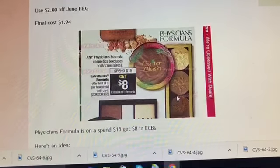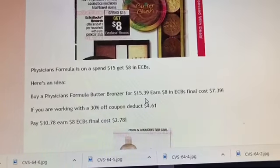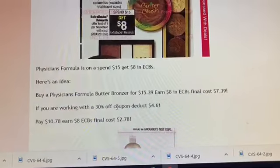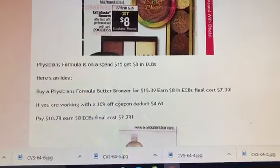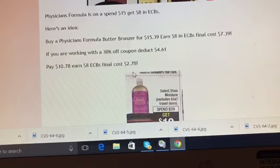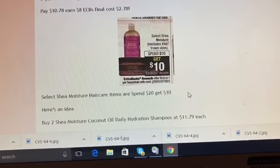The next deal is on Physicians Formula — it's a spend $15, get $8 promotion. Buy a butter bronzer for $15.39 and you'll earn eight dollars in Extra Care Bucks, making the final cost $7.39. I wouldn't suggest this unless you have a percentage off coupon. With my 30% off coupon, it deducts $4.61, so I would pay $10.78 and earn back eight dollars — final cost is $2.78, which is a much better price for a bronzer.